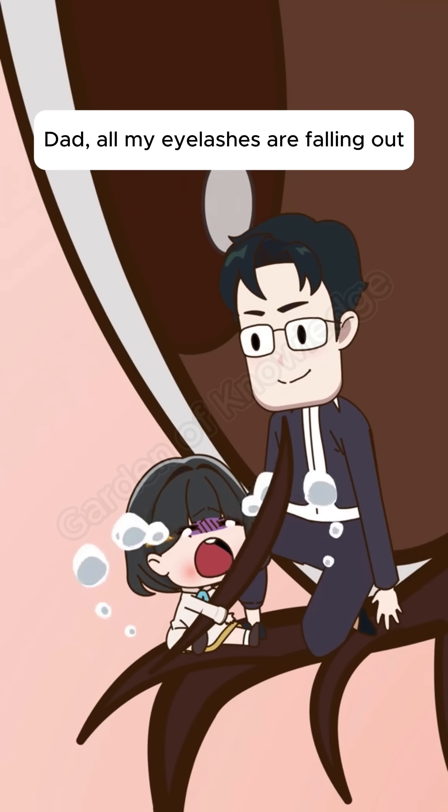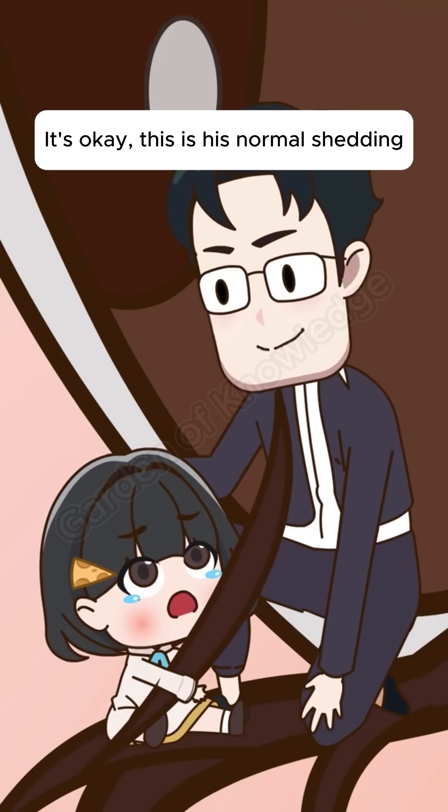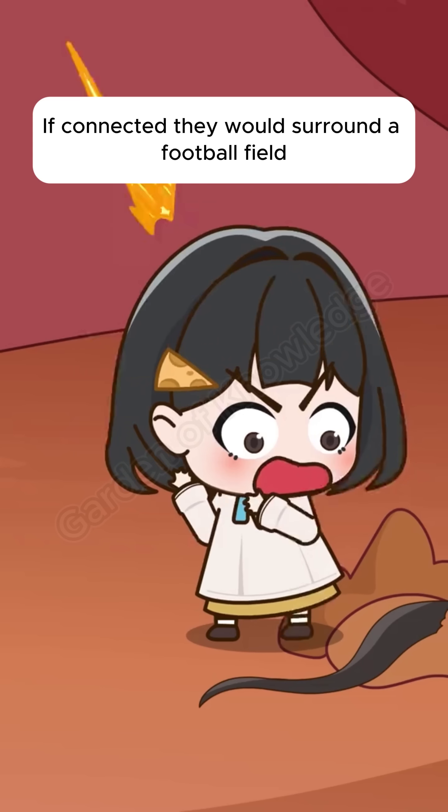Dad? All my eyelashes are falling out? It's okay, this is just normal shedding. A person will lose about 60,000 eyelashes in their lifetime. If connected, they would surround a football field.